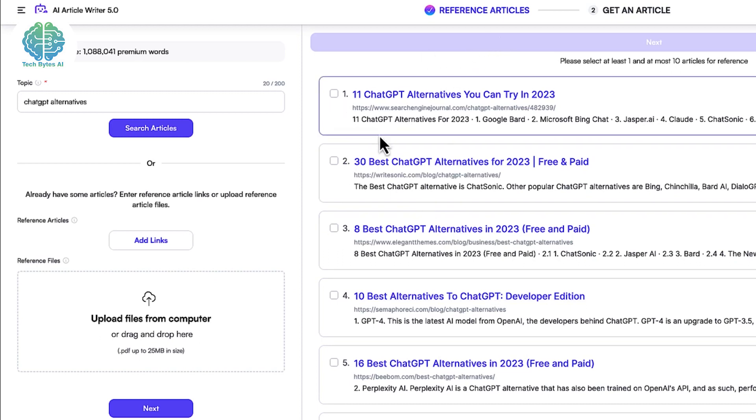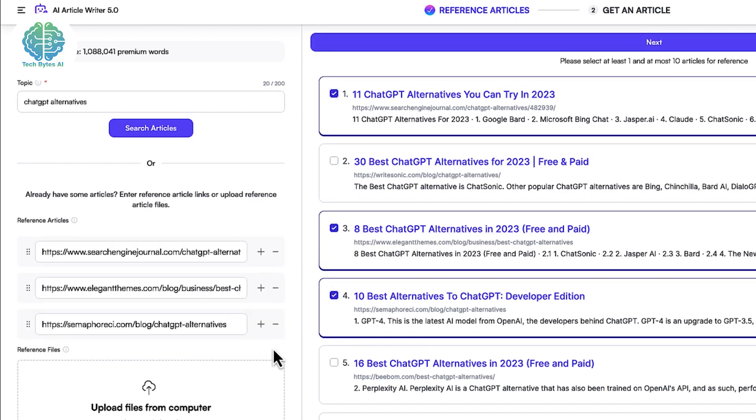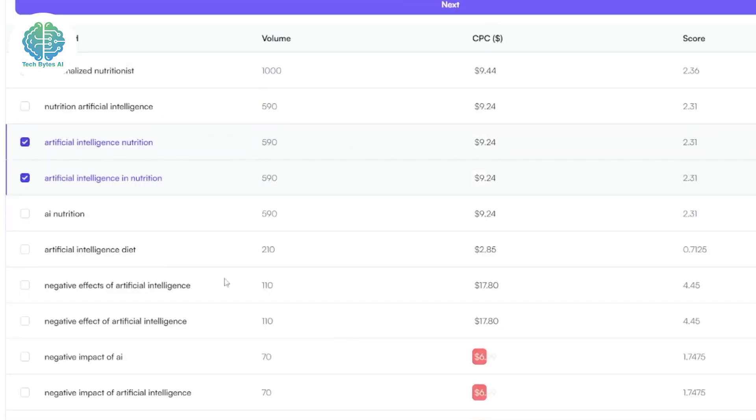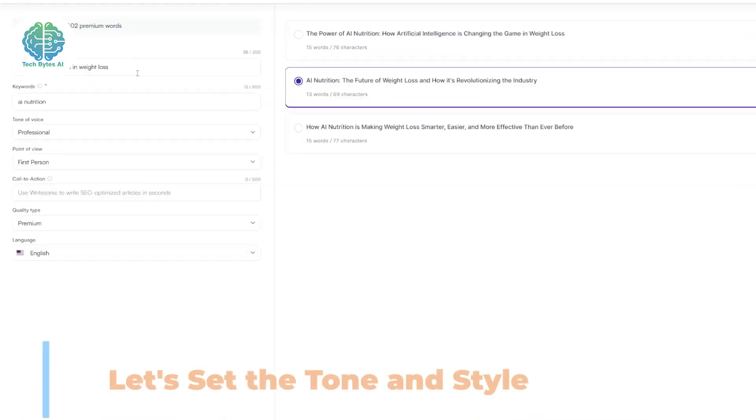Now let's talk keywords. You want your content to shine, right? Here's where Writesonic AI can help you optimize it for specific keywords. When you're in the content generation process, just let the AI know which keywords you want to target — it'll weave its magic to structure your content and make sure it's SEO friendly.